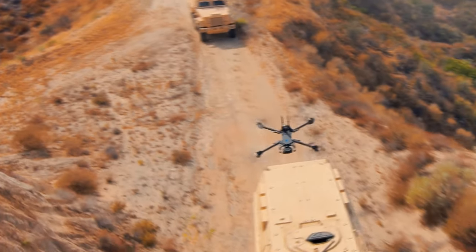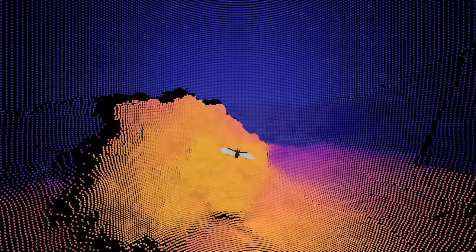During all of this, Skydio X2 autonomously avoids obstacles, allowing the pilot to easily focus on monitoring the video feed.